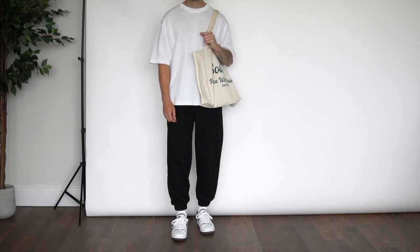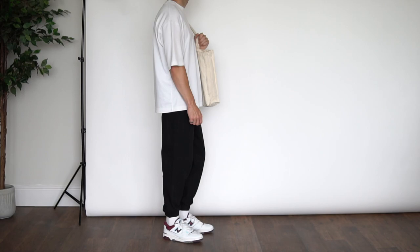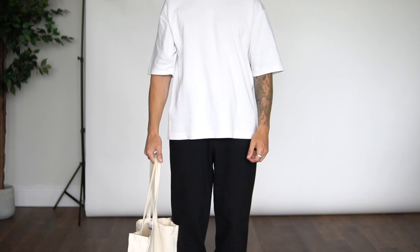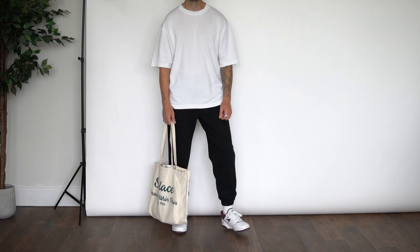Outfit number nine — super simple, just for the days when it's not too hot, you want to be super casual and just go about your day, maybe grab a coffee. On top we have the white oversized AirISM t-shirt from Uniqlo. Down from there we have my heavyweight cuffed joggers from Studio Du Jour, the New Balance 550s on foot, and then the beige Solace tote bag.